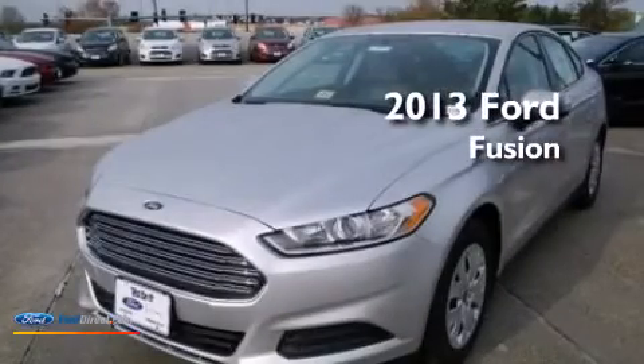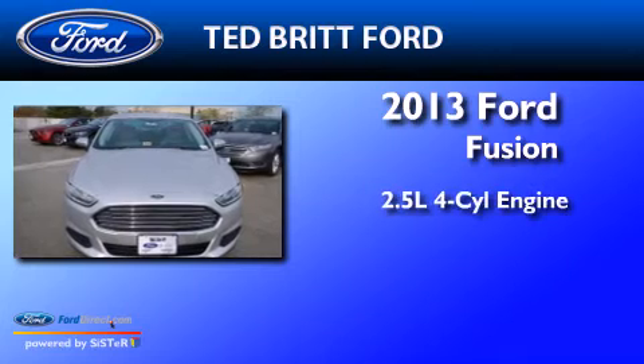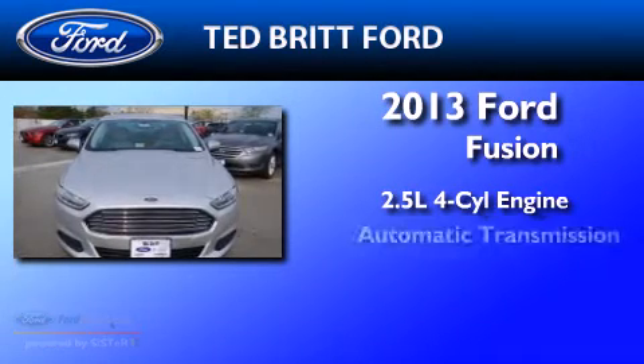This is a brand new 2013 Ford Fusion. It features a 2.5 liter 4-cylinder engine and an automatic transmission.